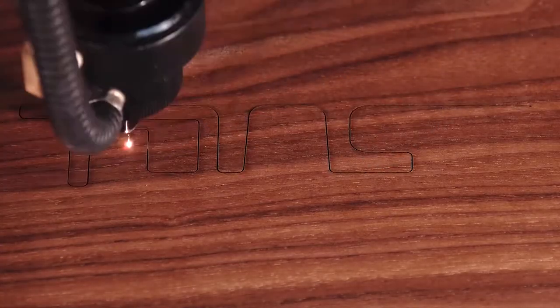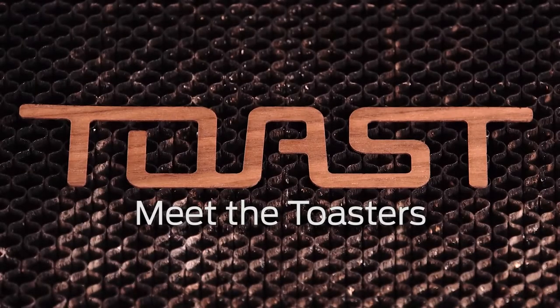Hi, I'm Matthias. I'm the founder of Toast. I'm an industrial designer — I studied industrial design and got my master's degree in it.